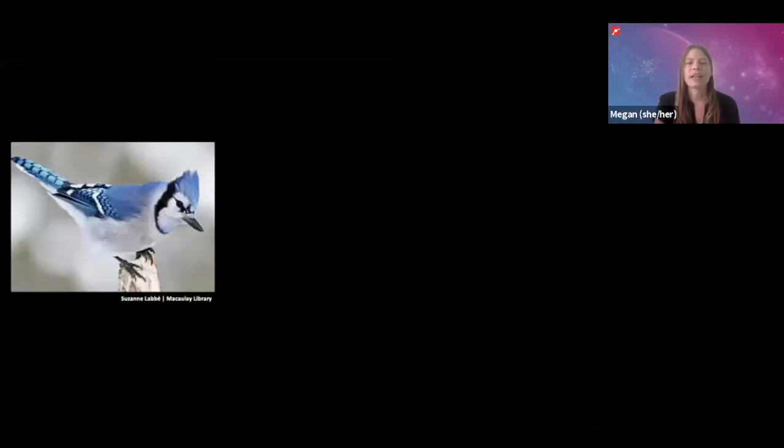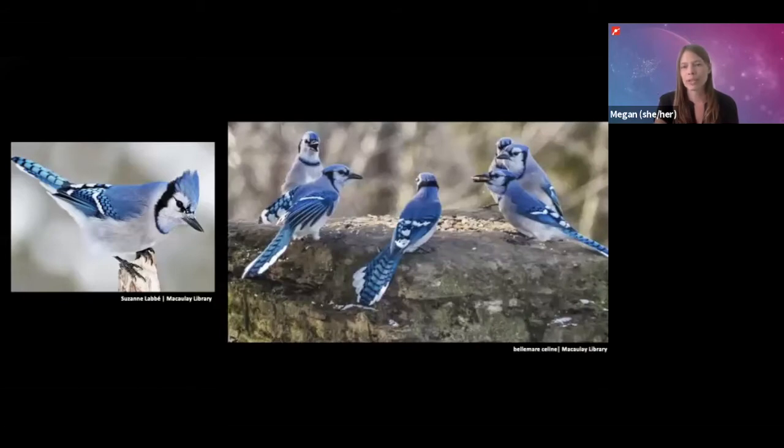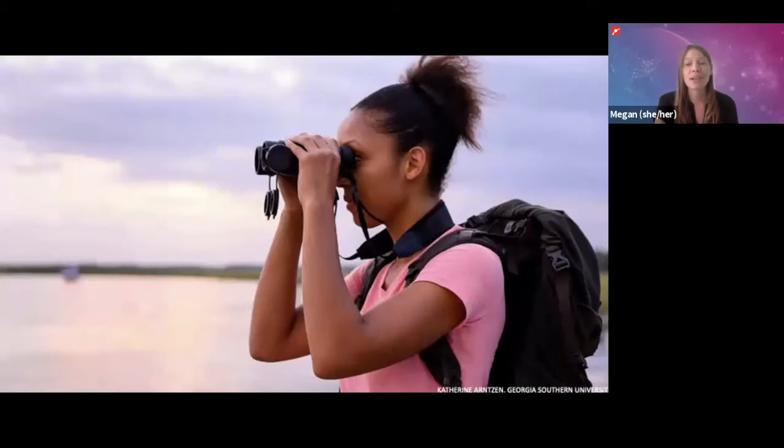But what if I asked you to find this particular blue jay in this group of blue jays? Now this is not so easy. It can be really hard to tell birds of the same species apart, but this is actually something that scientists who study birds have to do a lot.